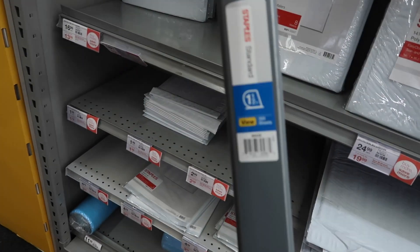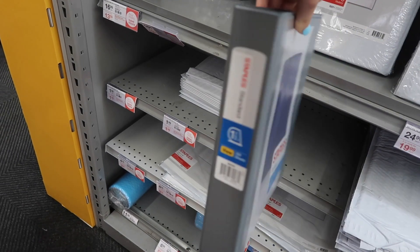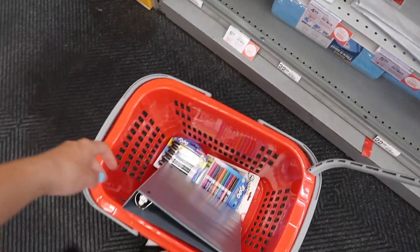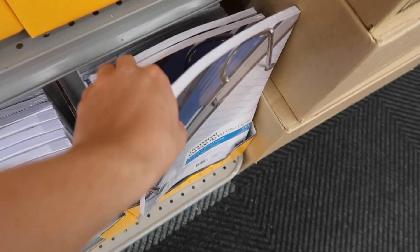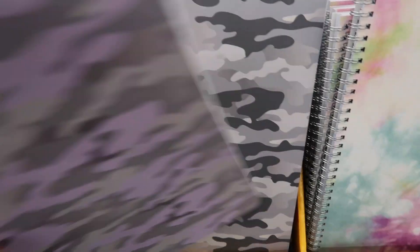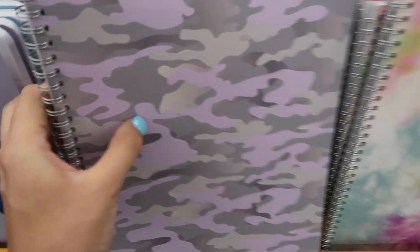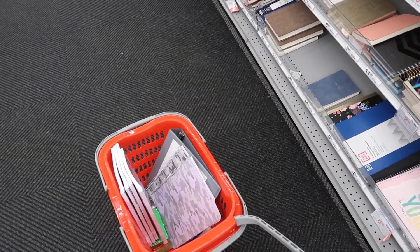I just picked up this gray one-and-a-half inch binder for my classes, so let's put that in the cart. I also found these super cute camouflage notebooks so I'm going to get them.